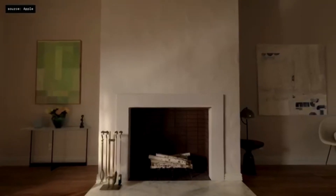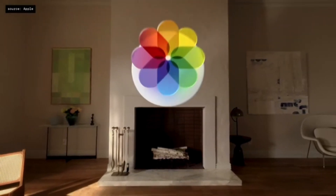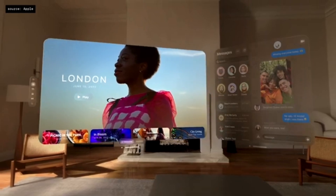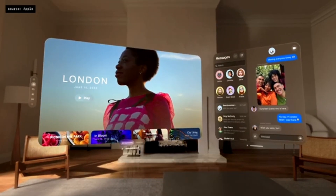When you first put on Vision Pro, you see your space and everything in it. The home view lives right in front of you — it's where you find all of your apps. You can place apps exactly where you want them. And launching new apps doesn't take space for existing ones; they simply occupy a new space centered around you.